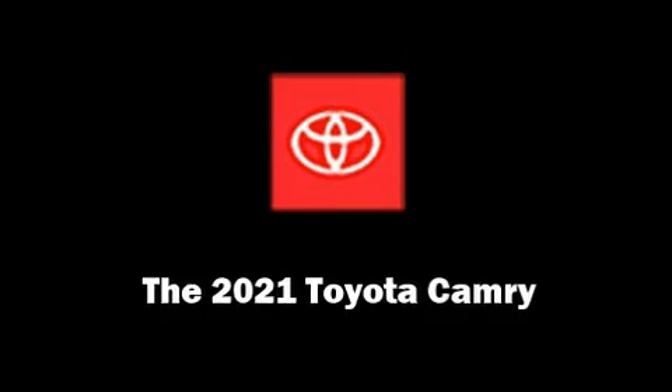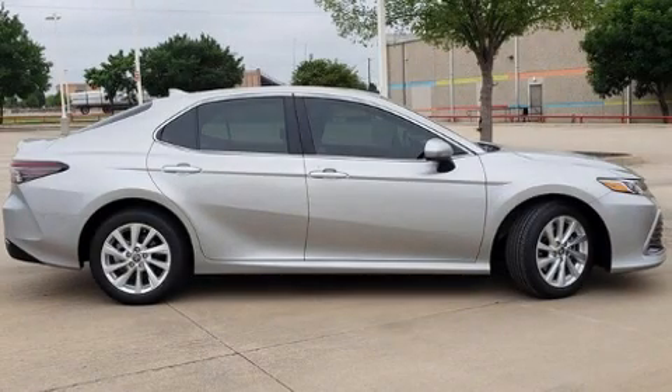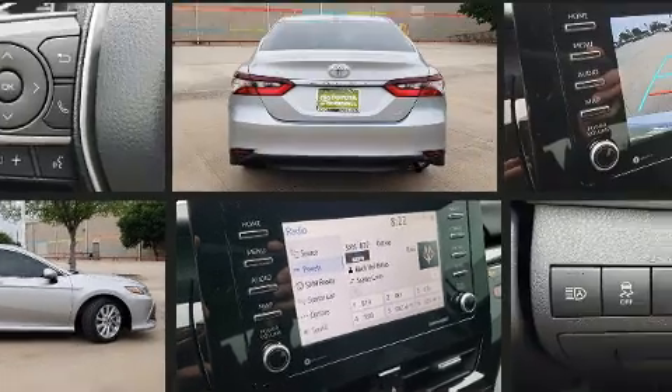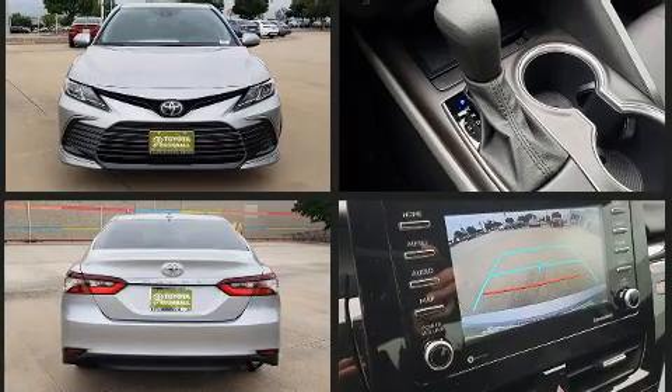Climb inside the 2021 Toyota Camry. This four-door, five-passenger sedan is ready to drive off the showroom floor. It features a front-wheel drive platform, an automatic transmission, and a 2.5-liter four-cylinder engine.